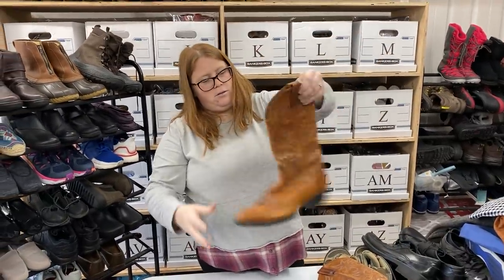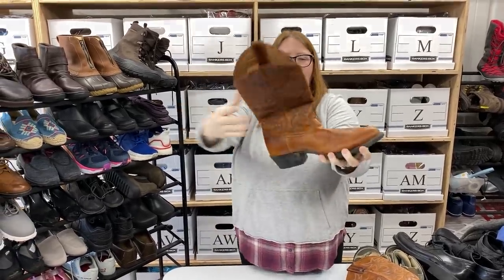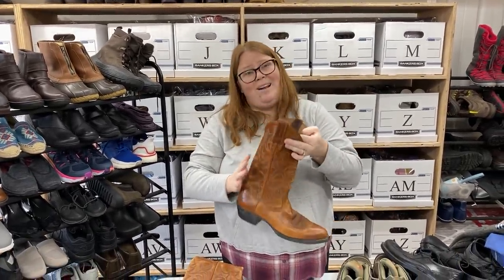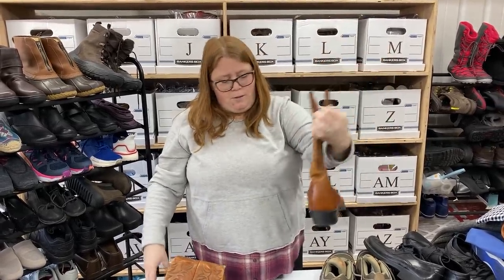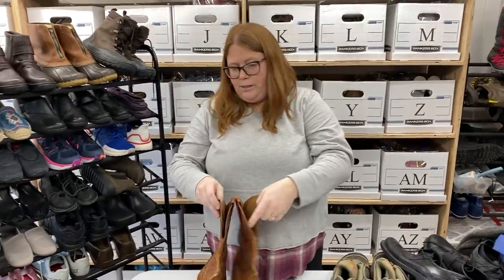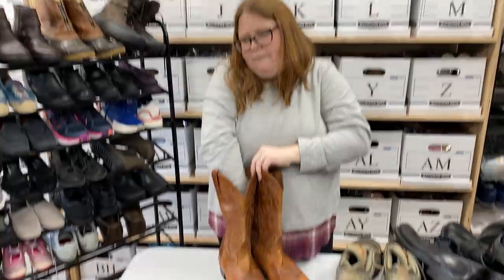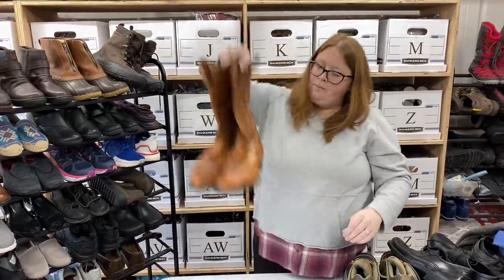These are some Ariat boots. They probably just need something stuffed up in there — they're kind of wrinkly, but otherwise good shape. The soles aren't really worn down or anything. I've sold several Ariats in the $100 range, although these show quite a bit more wear, so I'm going to say $50, maybe $60 plus shipping, but we'll see. If you're trying to photograph them, you can shove a couple pool noodles in. Recently I've been using some of our packing paper and then saving it to pack orders with. These are a men's 9.5.